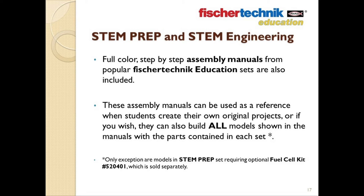In fact, the STEM Engineering set allows you to build all of the models found in Fisher Technic's three most popular robotic sets. The STEM Prep set allows you to build all of the models found in nine different STEM education sets offered by Fisher Technic. We'll discuss the specifics more just a little bit later.